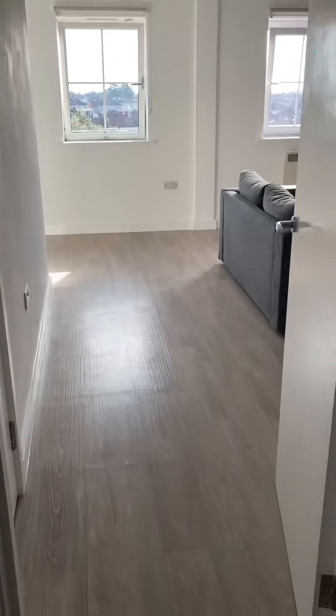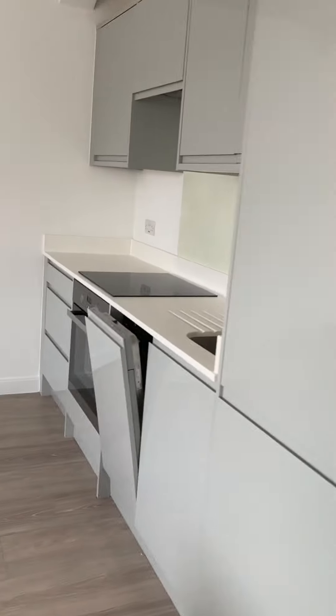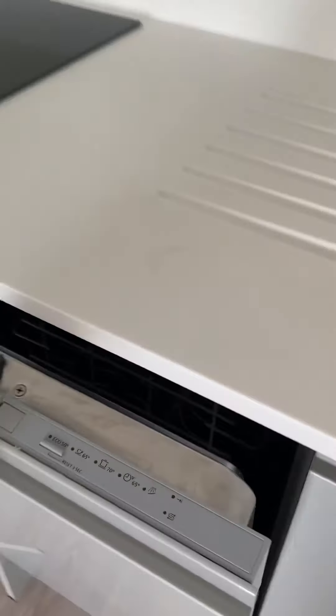So we're just inside the flat now. This is probably one of the bigger flats in this building. I'll show you into the lounge area first. It is furnished — it has a dishwasher, oven and hob, an extractor, and a fridge freezer.